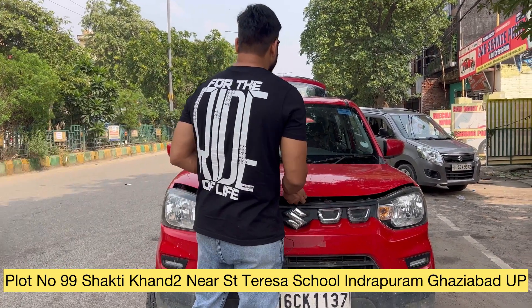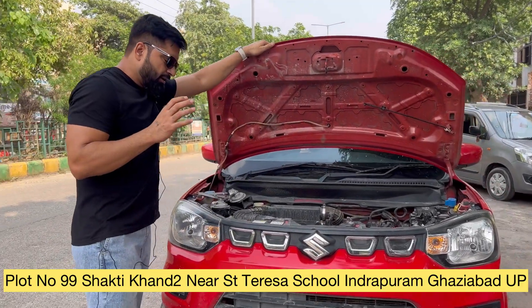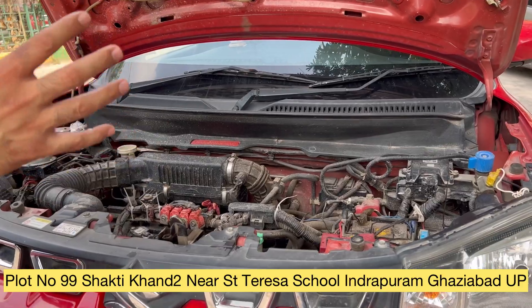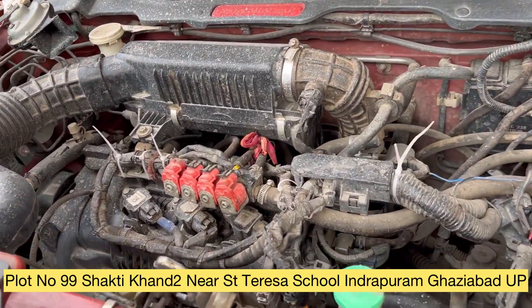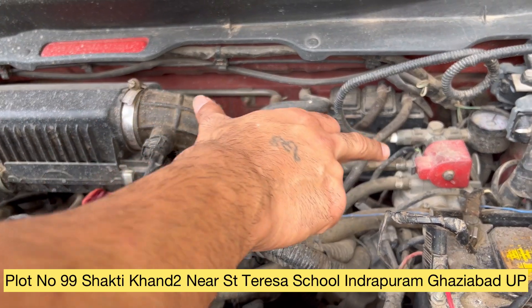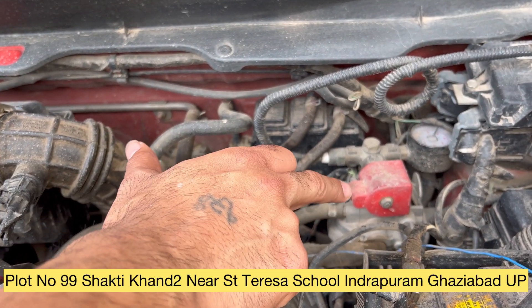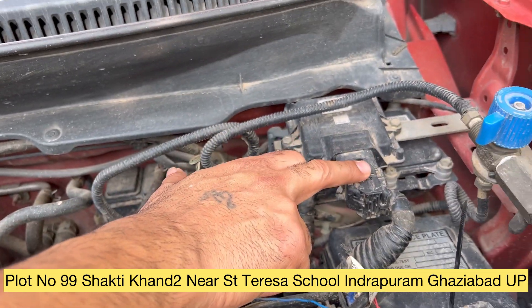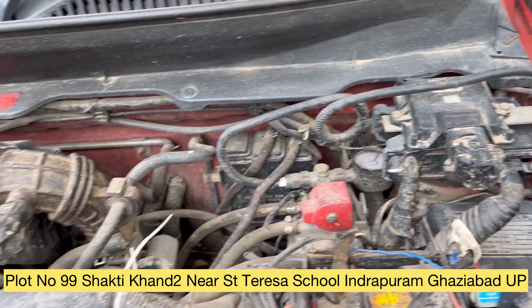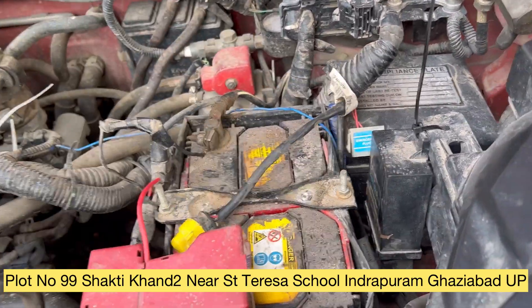First, let me tell you about the kit we installed in this car. We put a BRC brand kit — BRC is a very big and well-known brand. We installed the kit right here with the engine.